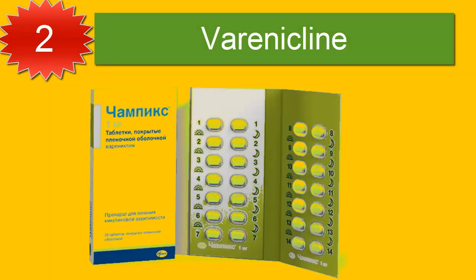Number two: varenicline (Champix). Varenicline works by triggering the release of dopamine, a chemical messenger that helps control the brain's reward and pleasure centers. Smoking raises levels of this feel-good chemical in the body artificially, so when smokers quit they often experience depression and anxiety until their natural dopamine production levels are restored.